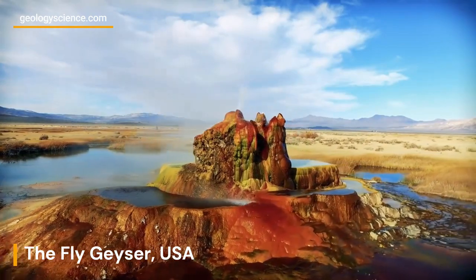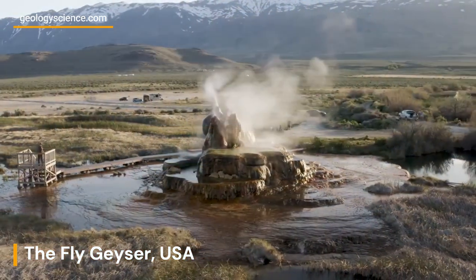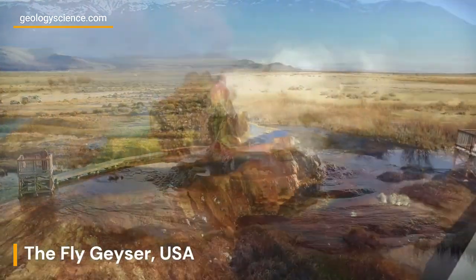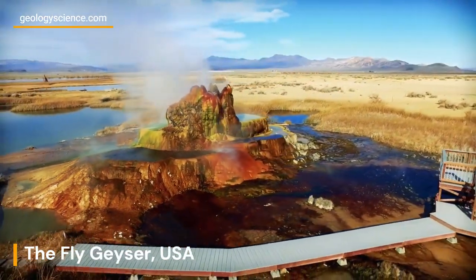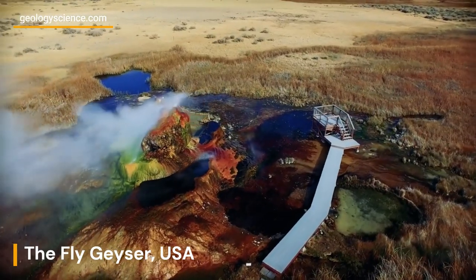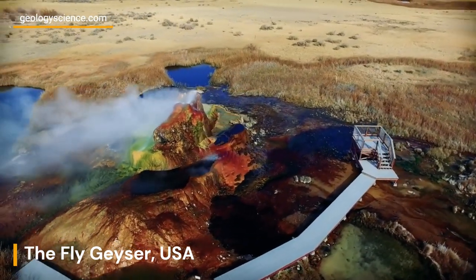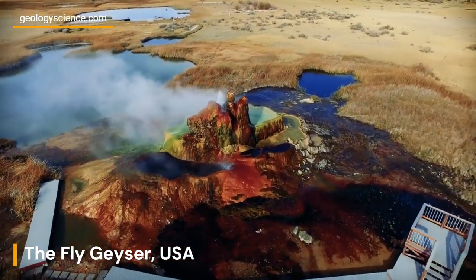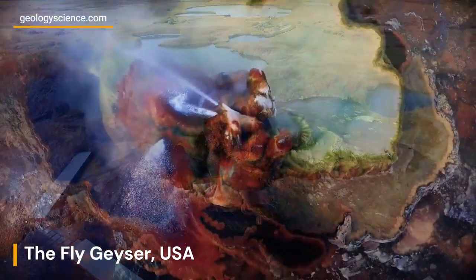The Fly Geyser is not a naturally occurring geyser, but rather a man-made geothermal feature that resulted from human drilling activities in the area in the 1960s. A geothermal exploration well was drilled in an attempt to find sources of geothermal energy, but the drilling process hit a geothermal hotspot and water started escaping to the surface, creating the Fly Geyser.